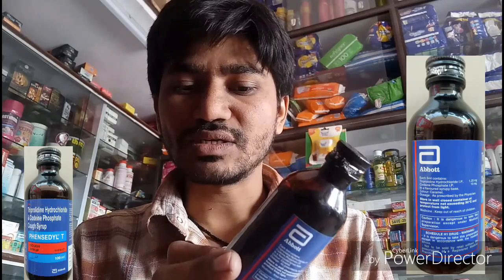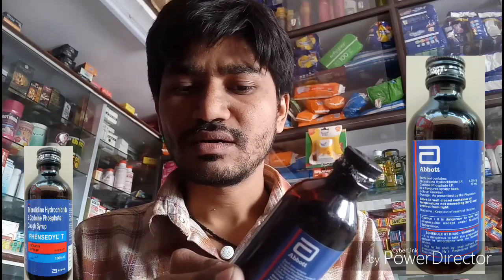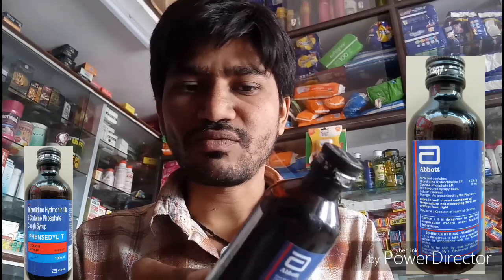The price of Fancidil T Syrup is 116 rupees for 400 ml in India.